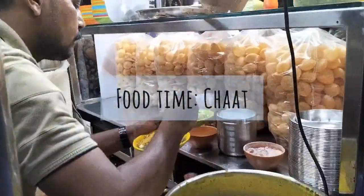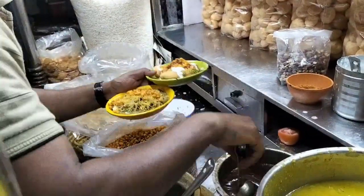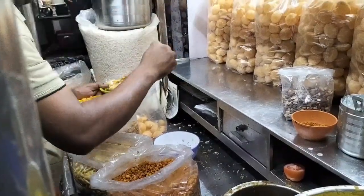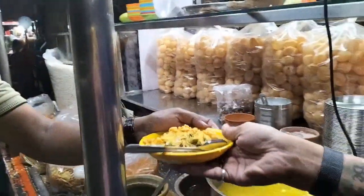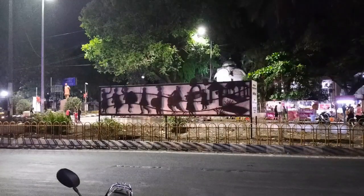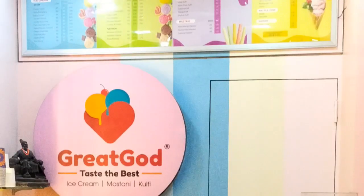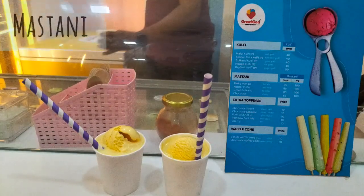We decided to eat chaat over here for dinner. That day it was said there were different kinds of food stalls but all of them were closed, and there were only a few around the temple, so we ate chaat from there. These are some more decorations. Later we went for Mastani — we got one mango one and also a gulkand one.